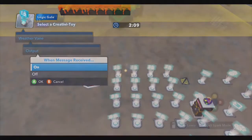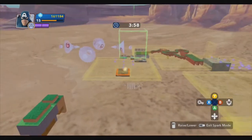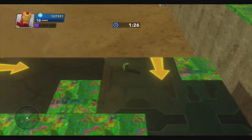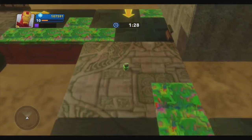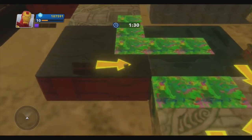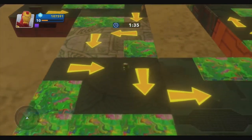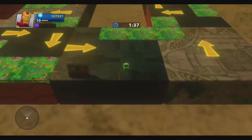These weather vanes are mapped to the face buttons on the player's controller, thanks to the remote controller toy. The logic gates keep track of which weather vanes are turned on when certain buttons on the player's controller are pressed, which allows the player to move the townsperson up, down, left, or right as they navigate through obstacles. The logic is also set up so that when one weather vane is turned on, all other weather vanes are turned off, so the townsperson will only be pushed in one direction at a time.